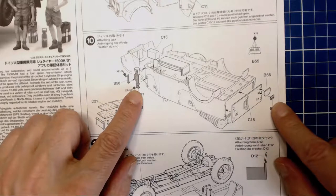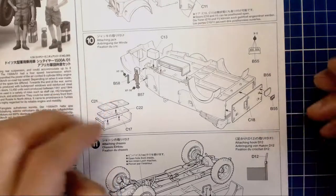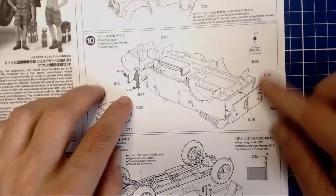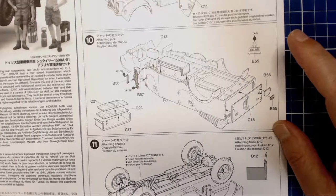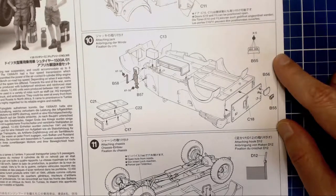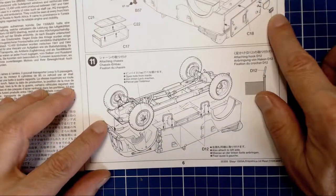The jack going in — we're going to weather that up nicely. There's the Notek distance light — interesting technology where depending on how far you are from the vehicle, around 50 or 150 meters, these little lights merge differently. It helps space vehicles at night, whether going in convoy or spread out in a combat formation. Kind of interesting technology, a bit of an aside.